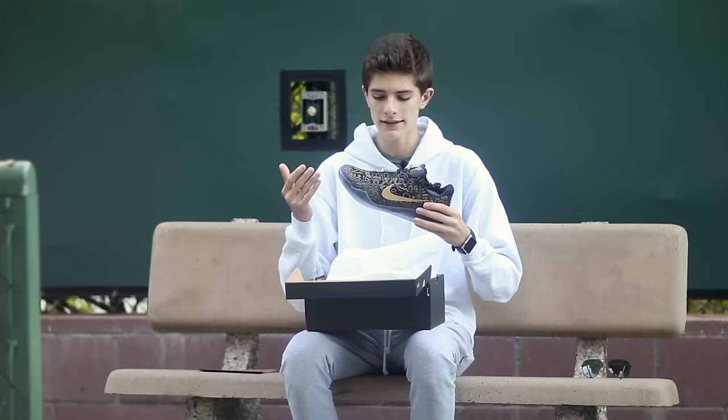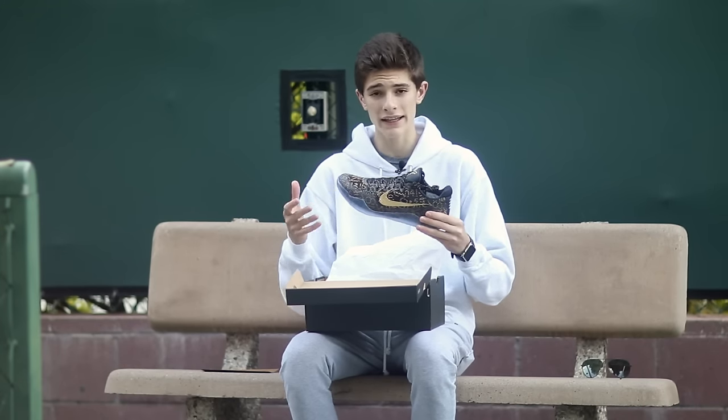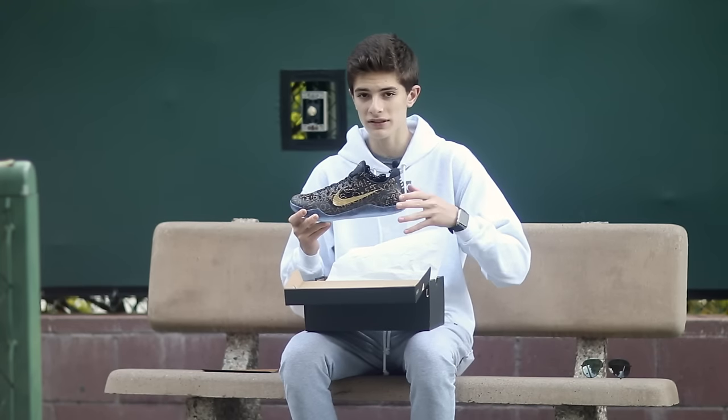These are nice. These are Kobe 11 ID Mamba Days. What I mean by that is Nike allowed people to go on Nike ID and customize their own Kobe ID with this upper print during Kobe's last game.